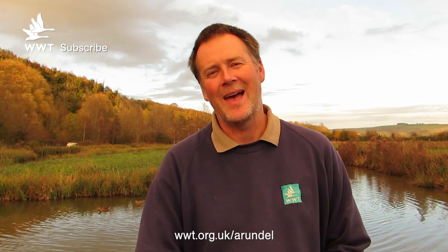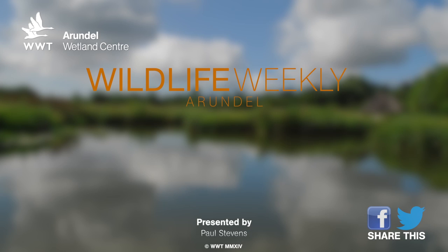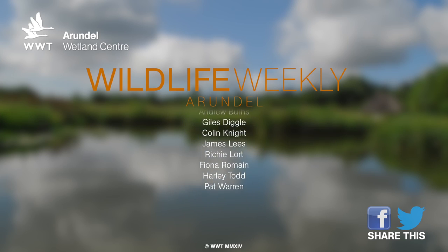For more wildlife sightings, go to our website and also you can follow us on Facebook and Twitter. Thank you.